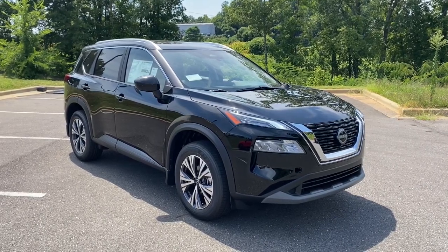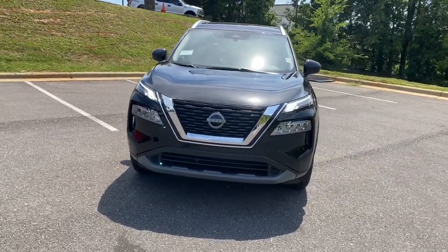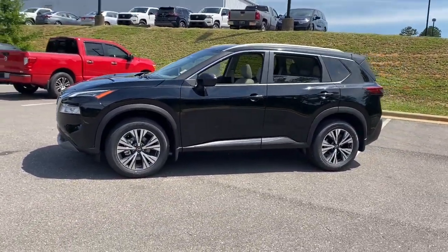Enjoy the view of this 2023 Nissan Rogue. Start planning your family road trips in this comfortable, well-equipped Rogue. This clever crossover offers plenty of space and thoughtful creature comforts to keep your crew relaxed and eager for adventure.